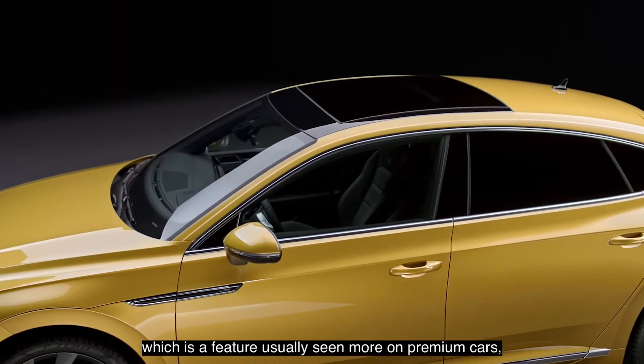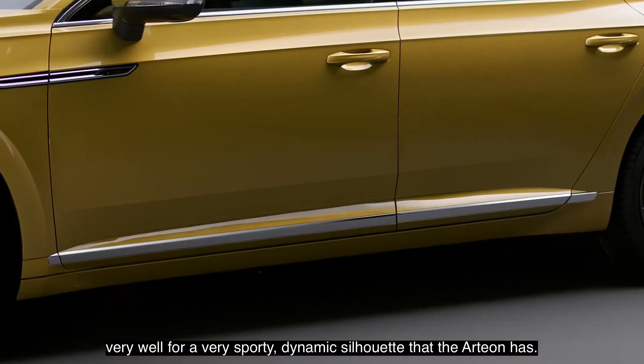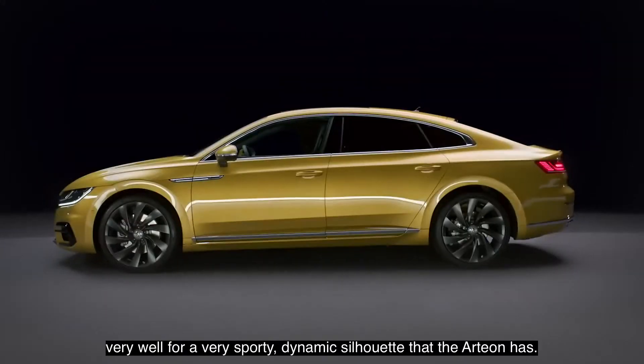The frameless doors, which is a feature you usually see more on premium cars, really work very well for the very sporty, dynamic silhouette that the Arteon has.